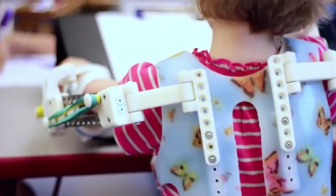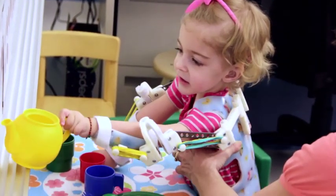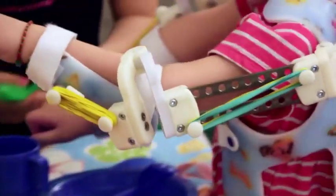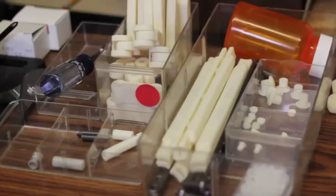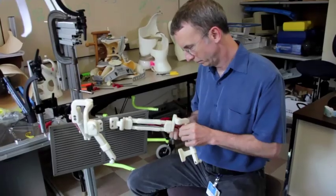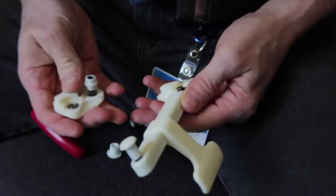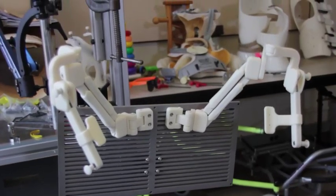Without the 3D printer, we would not be in a position to make younger kids a WREX device that can go with them. This is one of those industries that matches perfectly with 3D printing and additive manufacturing because we need custom everything. I think 3D scanning and printing technology is the future for this field. The ABS plastic they use is the same plastic used in Legos — it's human friendly, really strong and durable enough to handle the abuse.